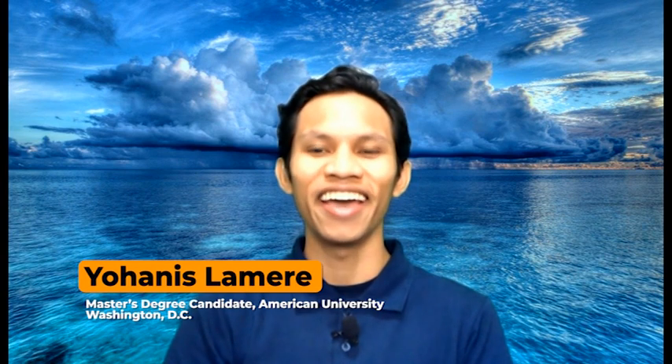Hello and welcome back to Earth Optimism. I'm your host, Yohannes Lamere, and today we're going to talk about design. So what do we mean by design? We'll ask Andrea Lips. She is a curator at the Smithsonian Cooper Hewitt Design Museum in New York City.